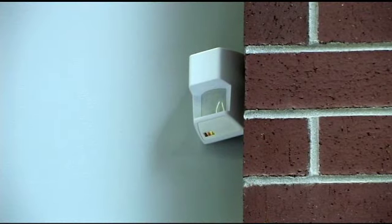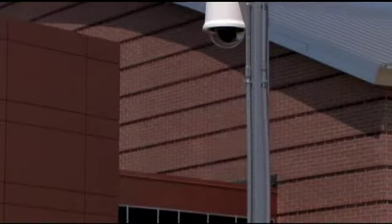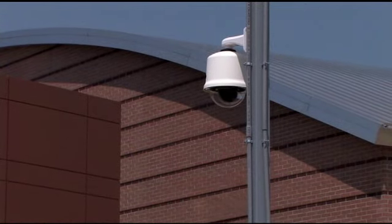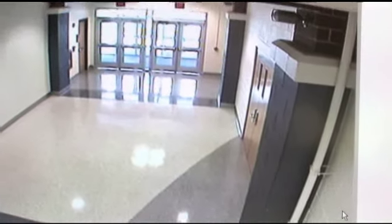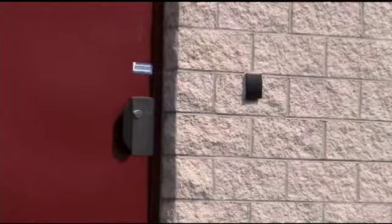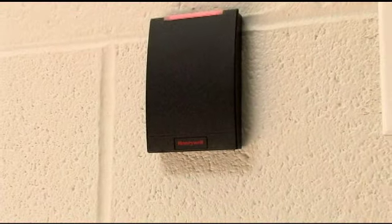The benefits of the Honeywell products that we installed are the expandability, the ability to grow. The camera system is designed on a network-based recorder. The cameras can be installed anywhere in this school or anywhere where the network can reach. Theoretically, they could add cameras in other schools in the same district — they could put cameras wherever they like and it would all end up on the same recorder. As far as the access control system, they purchased the ProWatch Corporate Edition software, which allows them to grow. Expandability is probably one of the key features that they have.